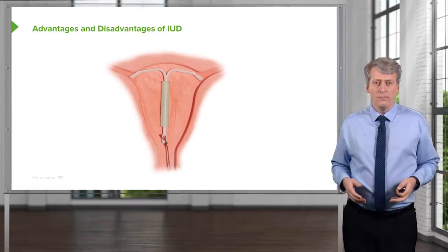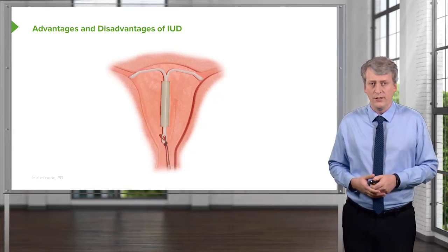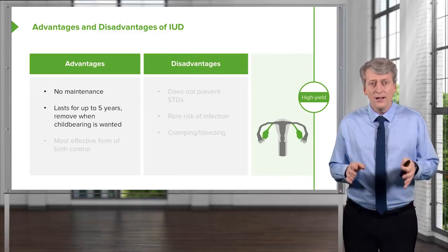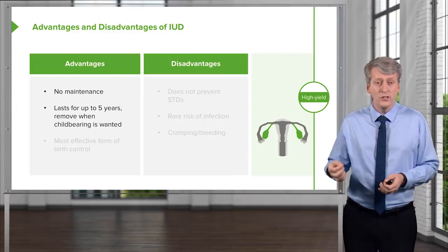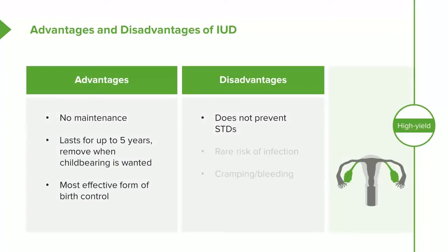The IUD is rapidly becoming a very positive option for adolescent girls. The huge advantage is there is no maintenance — a healthcare provider inserts it and it's effective for up to five years, and can be removed when childbearing is desired. It is the most effective form of birth control. However, it does not prevent STDs, there is a rare risk of intrauterine infection, and patients may experience cramping or bleeding with the IUD in place.